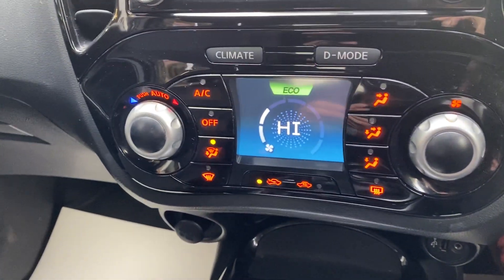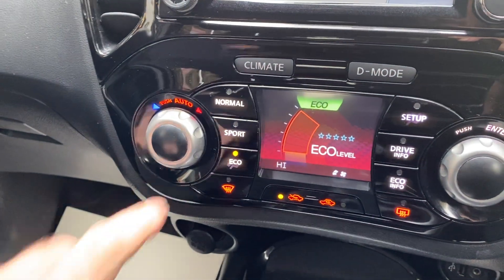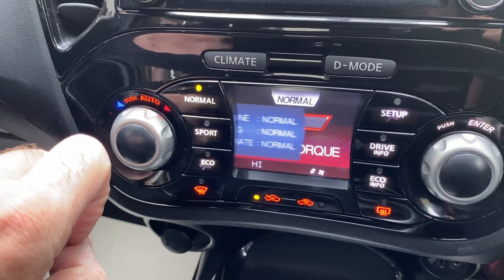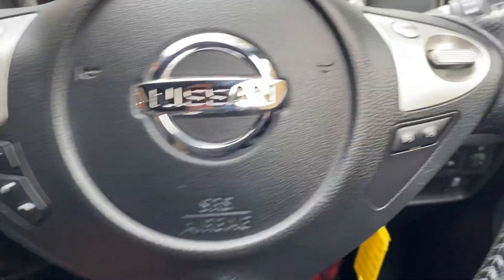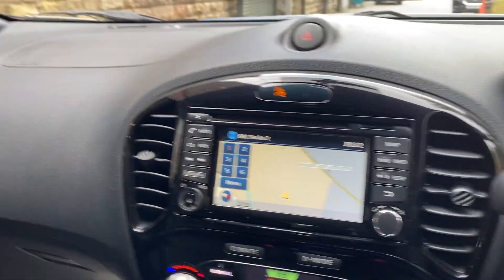Also, we've got your climate control and your D-mode — your eco mode, your sports mode, and your normal mode. And there's the multi-function steering wheel.